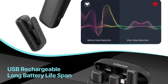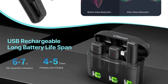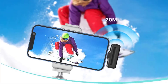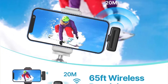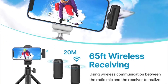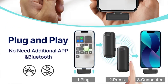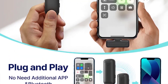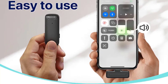During testing, it maintained a strong and reliable connection even in crowded environments with other wireless devices. The most critical aspect of any microphone is its audio quality, and the Ulanzi J12 excels in this department. The included lavalier microphone captures clear and crisp audio with excellent sensitivity. It does a great job of minimizing background noise, allowing your voice to shine through. Whether you're recording interviews, vlogs, or live presentations, this microphone delivers professional-grade sound.